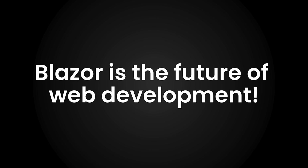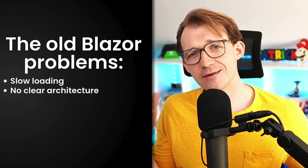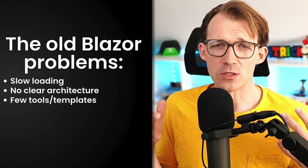But I still hear people say it sucks, it's slow, confusing, and so on. Well, I'm here to tell you they are wrong. In fact, I think Blazor is even the future of web development. Let's be fair though — some things used to be true. Blazor WebAssembly was slow to load, you had to choose between server-side and client-side, and there weren't many tools or templates. So I get why people said Blazor was not ready.